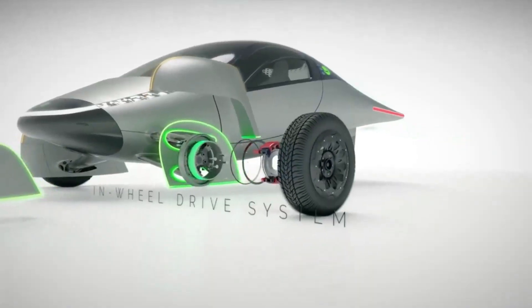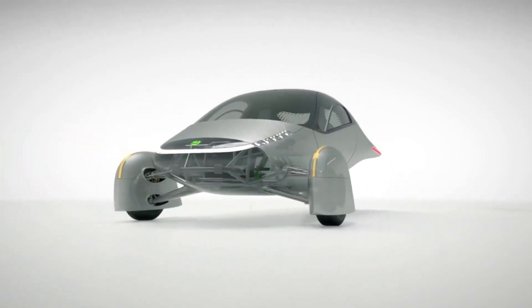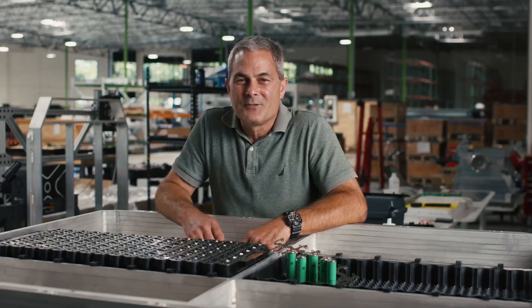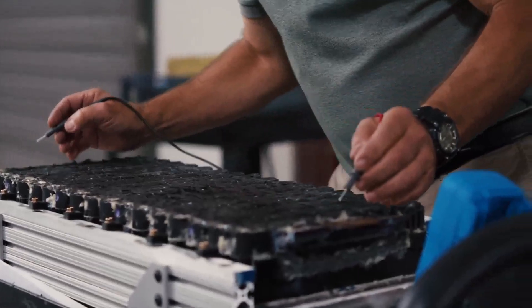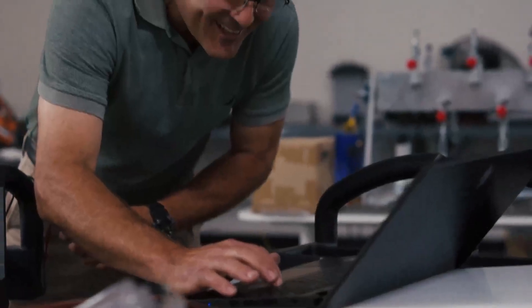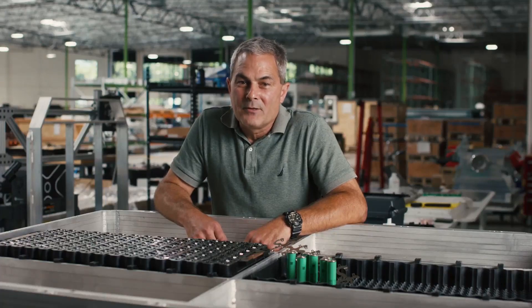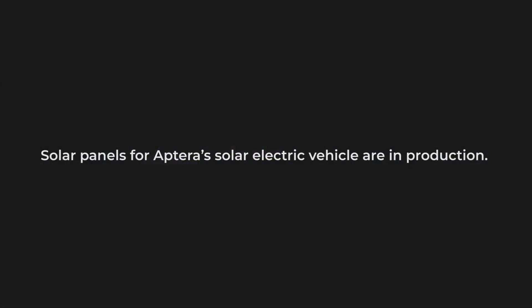Aptera Motors continues to captivate the EV market with its unique solar-powered vehicles. In a recent update, Tim Vaughn, a key figure at Aptera, provided an in-depth look at the company's battery pack validation process and the innovative elements of their battery modules. Today, we delve into the feasibility of these advancements as Aptera ramps up towards final production. By scrutinizing the technical details and progress in the context of the company's overall timeline and previous updates, we can better understand the potential and challenges Aptera faces on its journey to mass production.